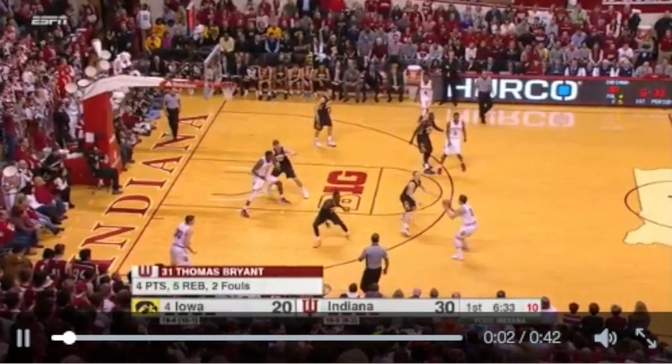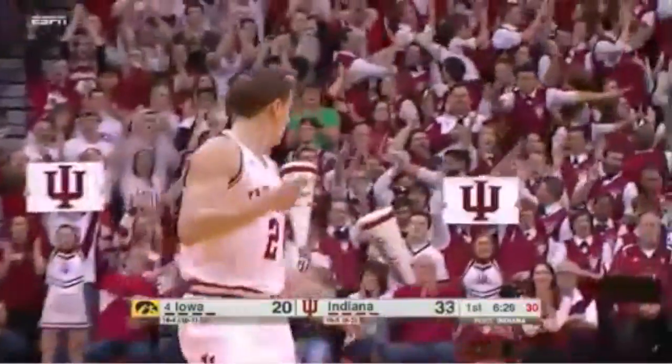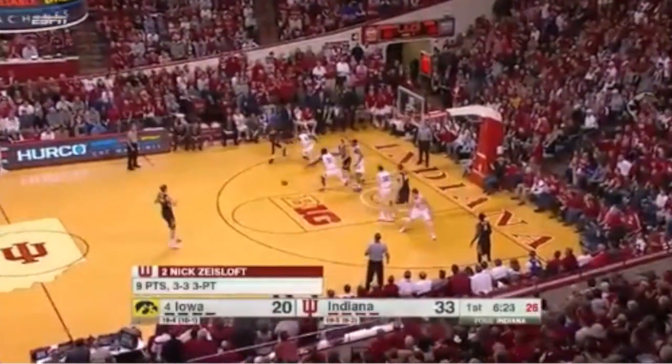Back to Williams, 10 to shoot. Zysloff pulls the trigger on a three — that's good! Beautiful shot by Nick Zysloff, a teardrop. Indiana's got to capitalize on whenever they get those second-chance opportunities. Great job there by the Hoosiers.